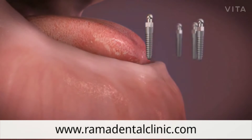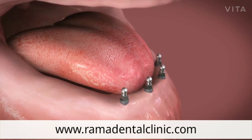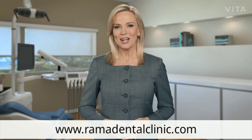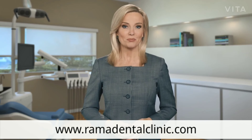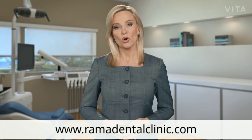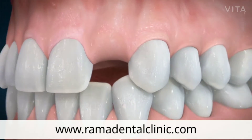In that case, a small diameter or mini implant might be recommended. These implants are only about half the size of a traditional implant. Small diameter implants can also be used to help secure a denture that will stay in the mouth 24/7. A combination of standard size and mini implants may be used, with the smaller implants being removed once the larger ones have healed completely.